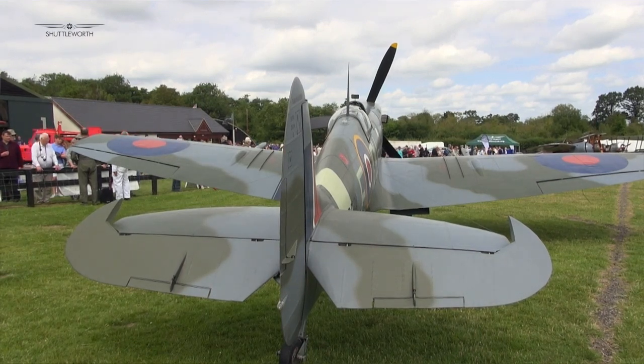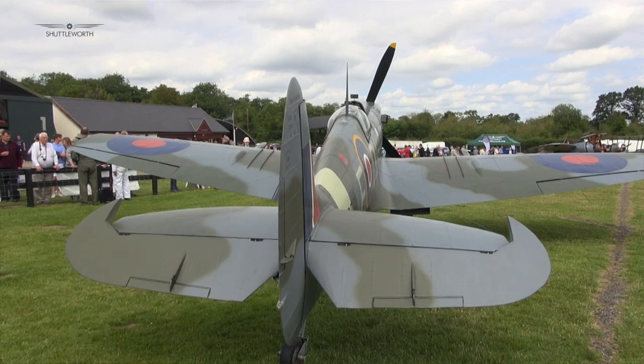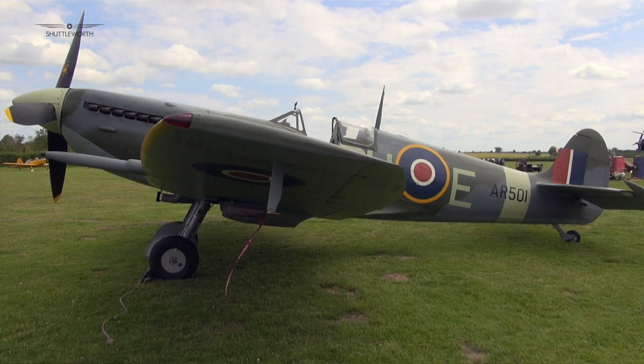This is a revolution in terms of aircraft design. March 1936, when the Spitfire first flew, was also the month they had big breakthroughs in radar technology, and those two things were big factors in Britain being able to win the Battle of Britain.